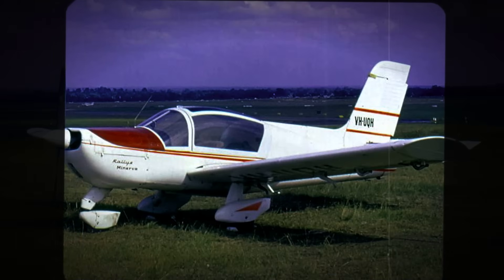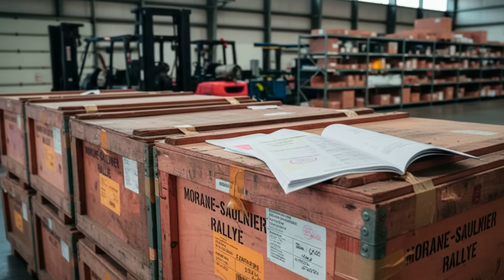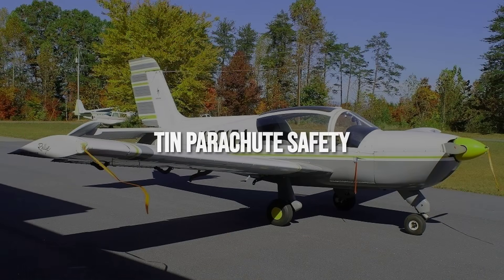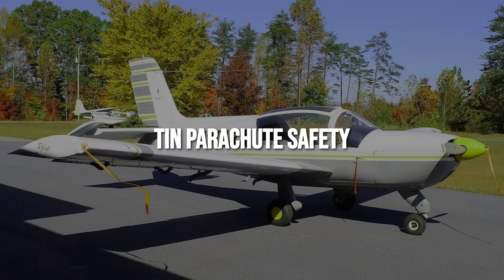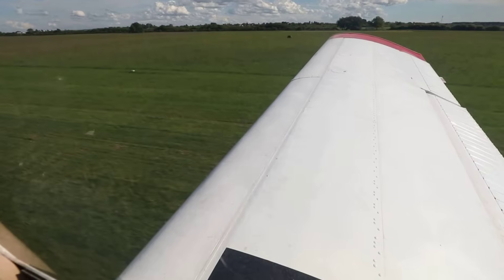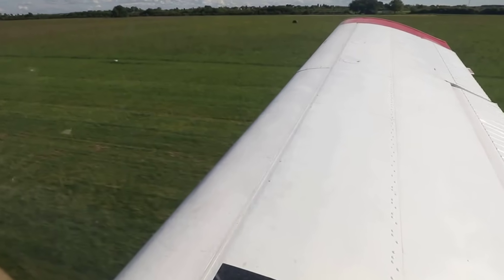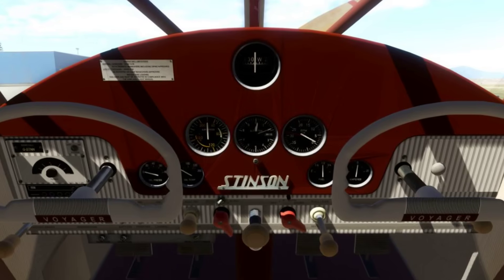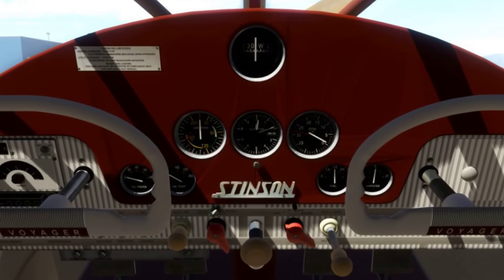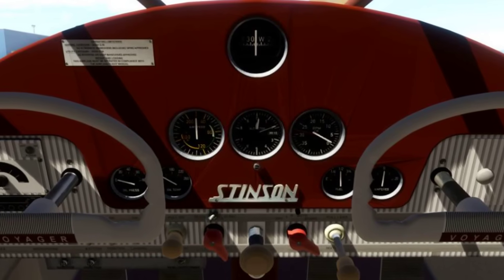Yet for all this brilliance, the Rally is an outsider in the United States. Parts can take patience and import quirks put prices in the $28,000 to $35,000 range. But for buyers who value hardware over hype, the Rally is a secret weapon — a machine that uses physics and steel to turn bad decisions into safe arrivals, all without asking for heroics from the pilot.